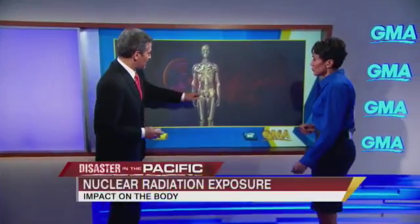I'm here with Dr. Richard Besser because we want to know the effects on the body when it comes to this. When you're exposed to radiation, it's going to affect your entire body. But there are three parts of the body I want to talk about that are affected most.